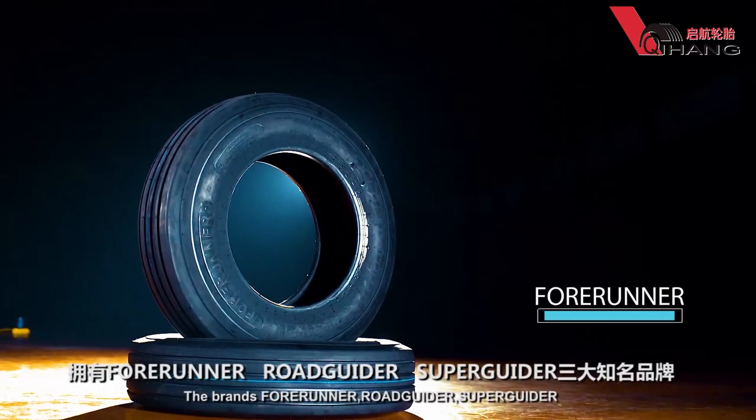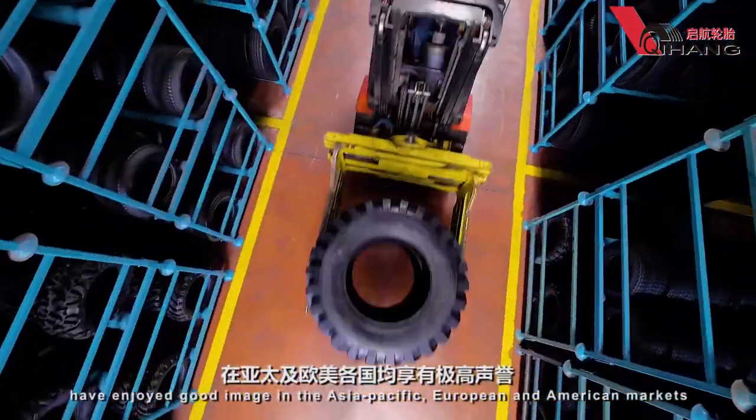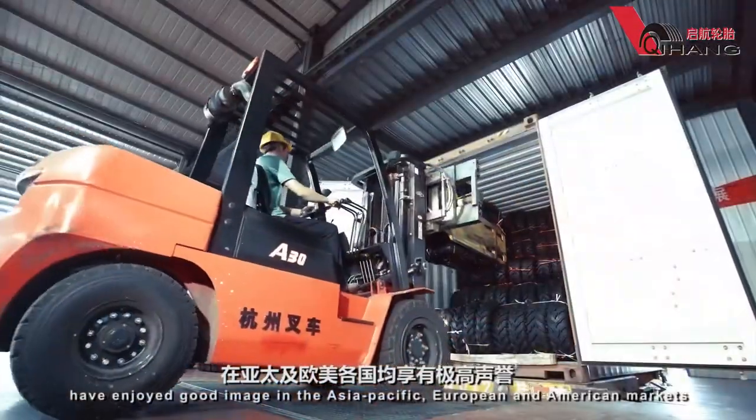The brand's 4Runner, Road Guider and Super Guider have enjoyed a good image in the Asia-Pacific, European and American markets.